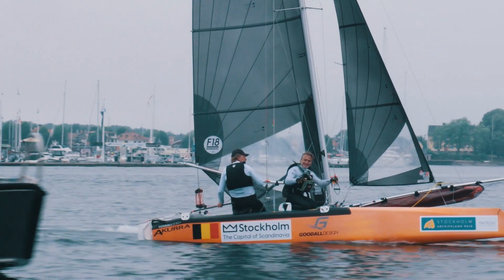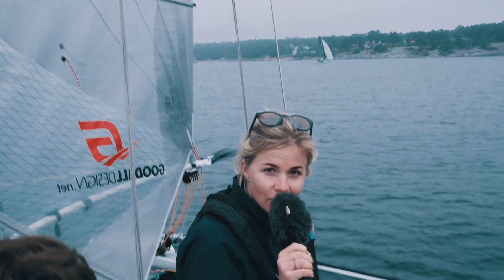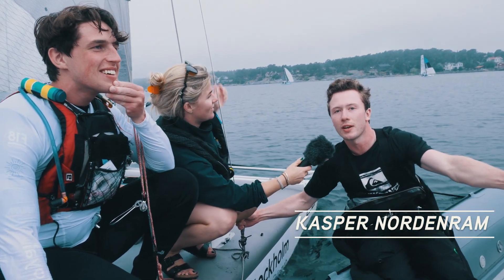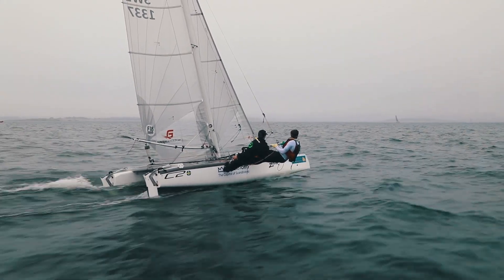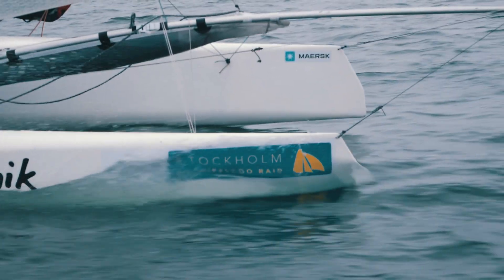We just concluded a fourth and very exciting leg of the F18 Raid World Championships. We've arrived in Sandhamn, and I'm here with the young up-and-comers who are on a good trend in the regatta. It was amazing — we had our best race in the regatta so far, and we had a really nice trend, better every race. Hopefully we can keep this up and beat them tomorrow.